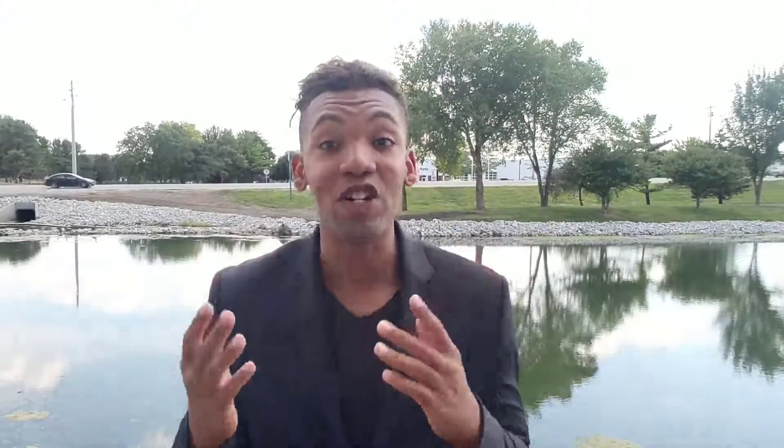We're currently offering to all businesses of all industries a free, no-obligation merchant statement comparison analysis. What does this mean for you? Well, normally this would cost anywhere between $1,500 to $2,000 to get done for your business, but because Secure Merchant Solutions loves to save businesses on their merchant fees...